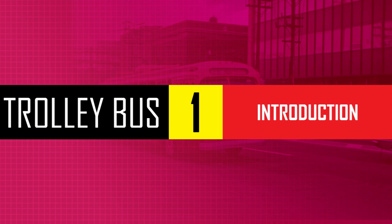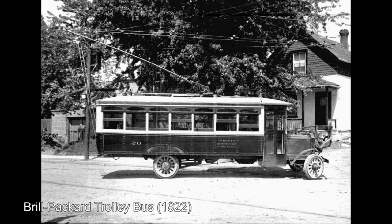For this video, I will focus on Toronto's long-gone trolleybus network, the origins of which can be found in the 1920s. Toronto's first trolleybus route would begin operations on June 19, 1922 along Mount Pleasant Road using four buses that could seat 30 people.